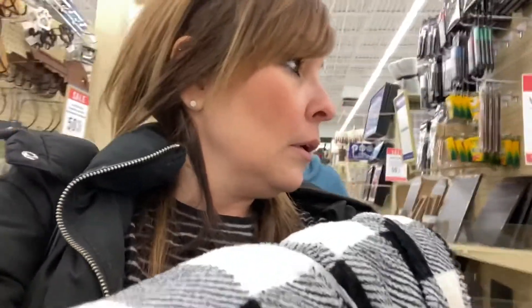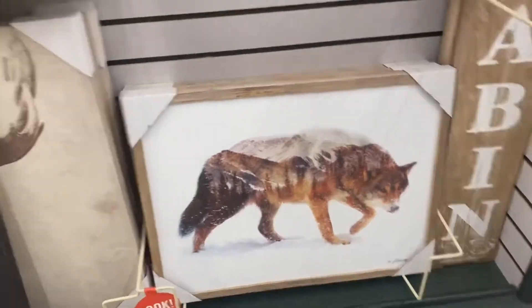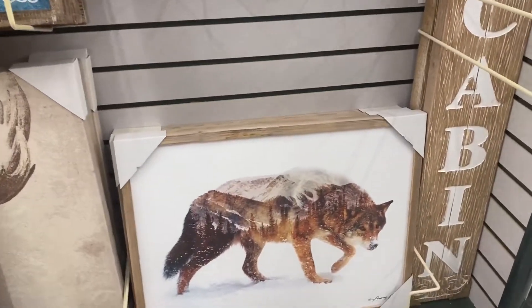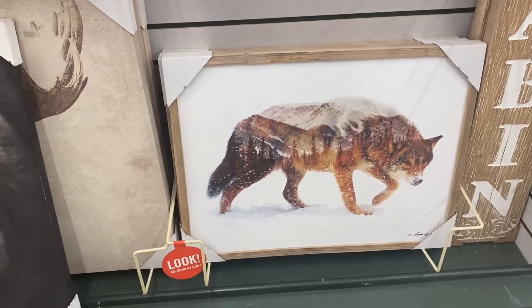I forgot I have to get one more thing — Gage wants something from Hobby Lobby and I have to find it. I think it's over here. This is a picture we were looking for; I couldn't find it because I wasn't far enough down the aisle. That's the one that Gage wants.